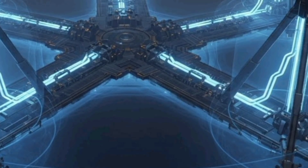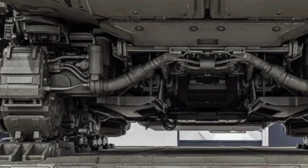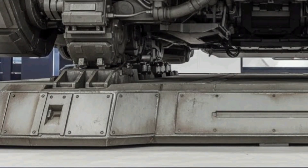Stealth features reduce radar detectability, enhancing survivability and making it more difficult for adversaries to target or track the system.